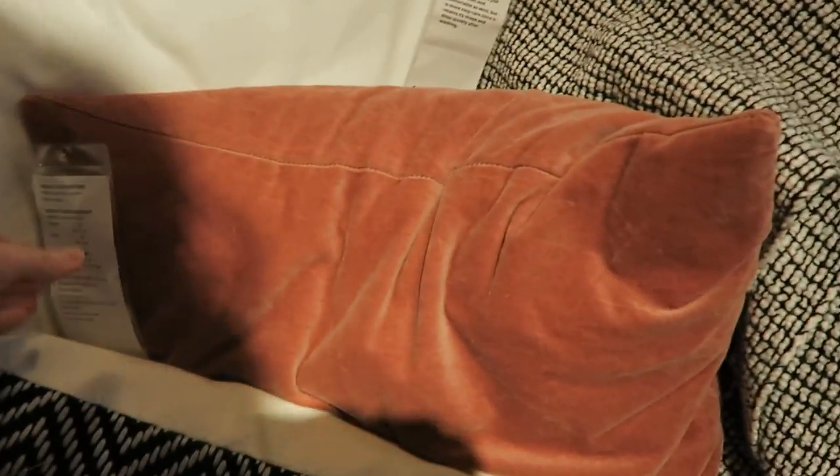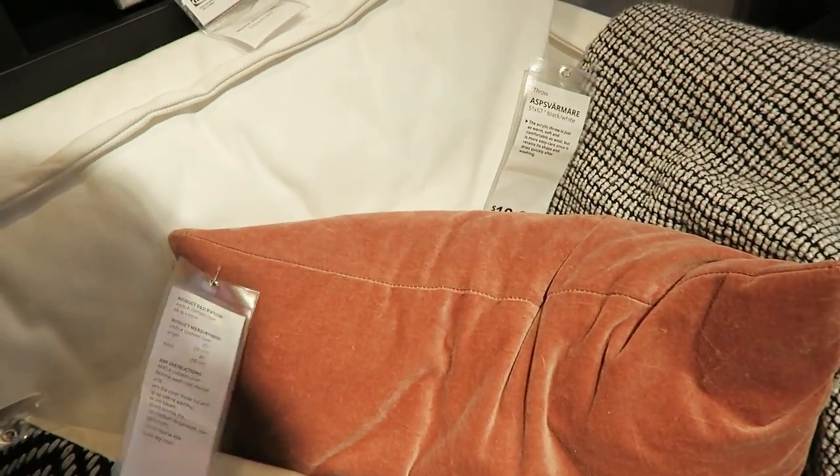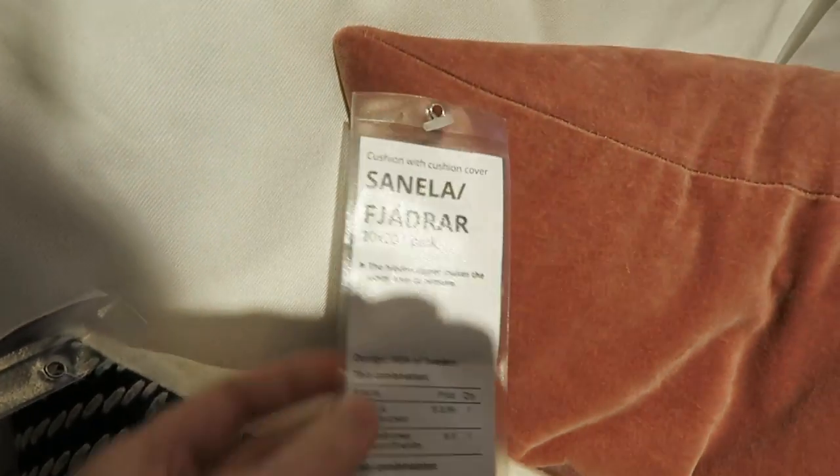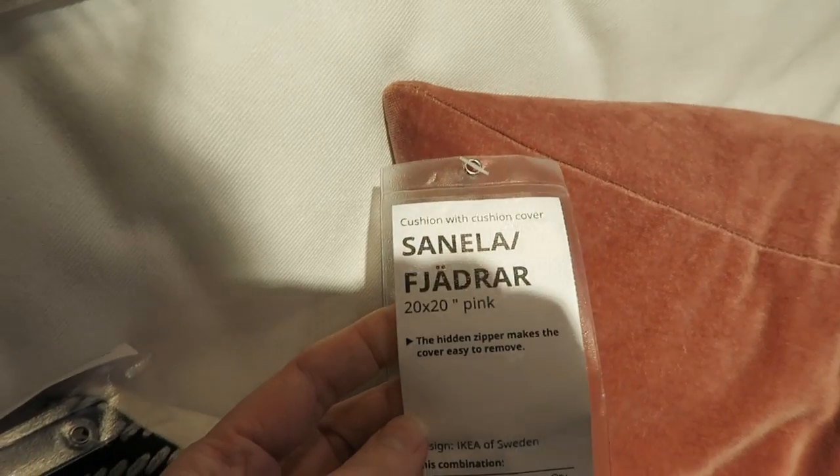I really like these pillows — I like this color. They're doing a lot of plums and mauves that I think look really nice. That's my favorite pillow size — it's 20 by 20.